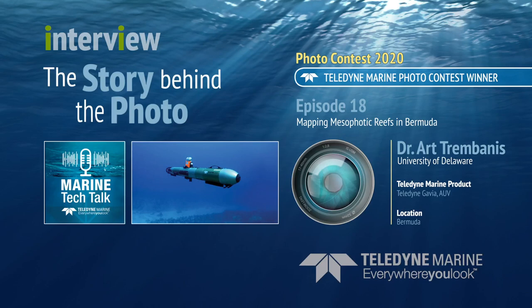We think mesophotic reefs have a really important role to offer in the natural environment. We're really only beginning to pry open the door and start to take a look at them and get a sense of how they vary from place to place. A lot of our work has been trying to compare mesophotic reefs in different areas. One of the first times we got to use the Gavia was in a mesophotic reef study down in Bonaire, known as Diver's Paradise.